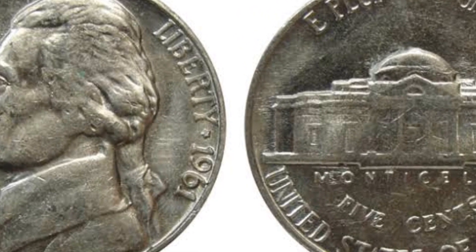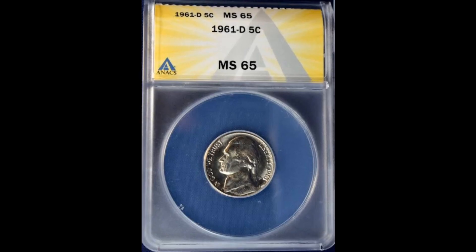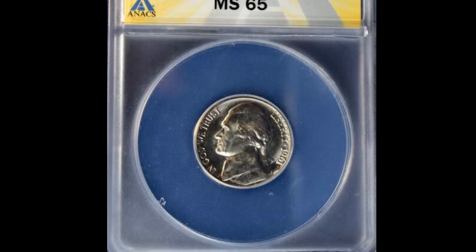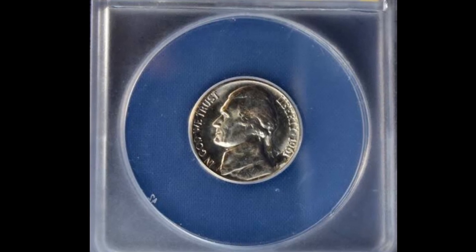This coin has a dramatic setting and is fundamentally magnificent — white luster, almost flawless. It was struck with an extremely sharp stroke.